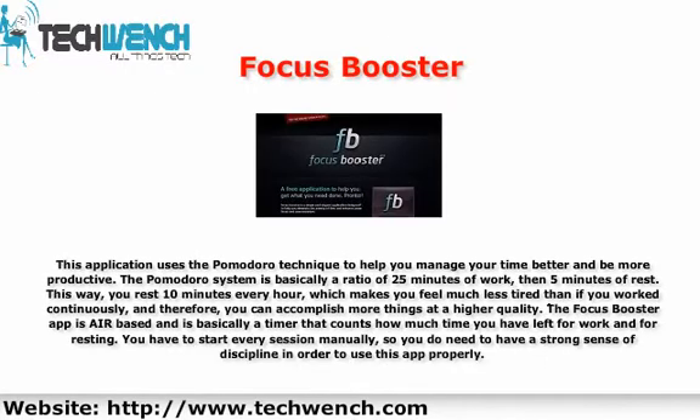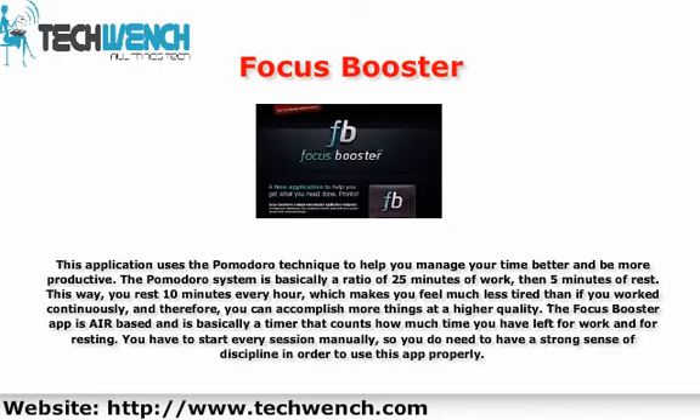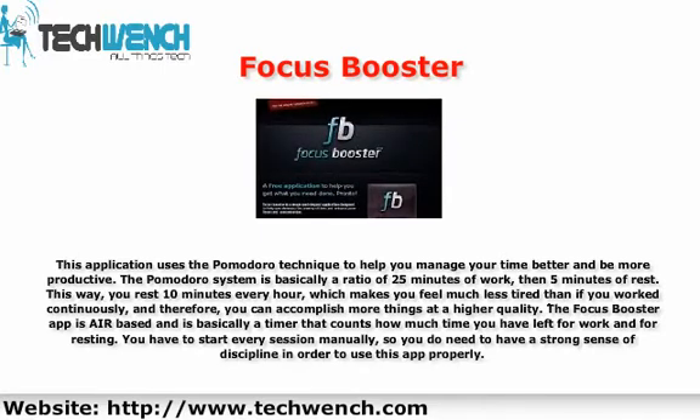2. Focus Booster. This application uses the Pomodoro technique to help you manage your time better and be more productive. The Pomodoro system is basically a ratio of 25 minutes of work, then 5 minutes of rest. This way, you rest 10 minutes every hour, which makes you feel much less tired than if you worked continuously, and therefore you can accomplish more things at a higher quality. The Focus Booster app is web-based and is essentially a timer that counts how much time you have left for work and for resting. You have to start every session manually, so you do need to have a strong sense of discipline in order to use this app properly.